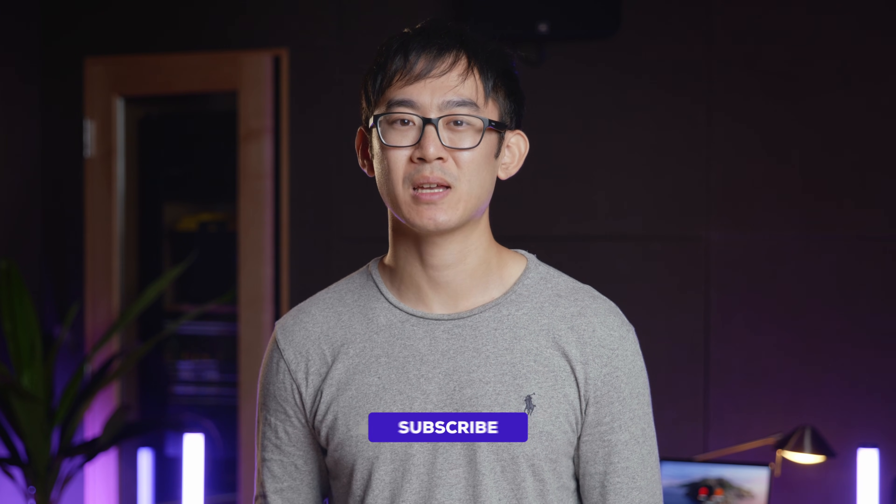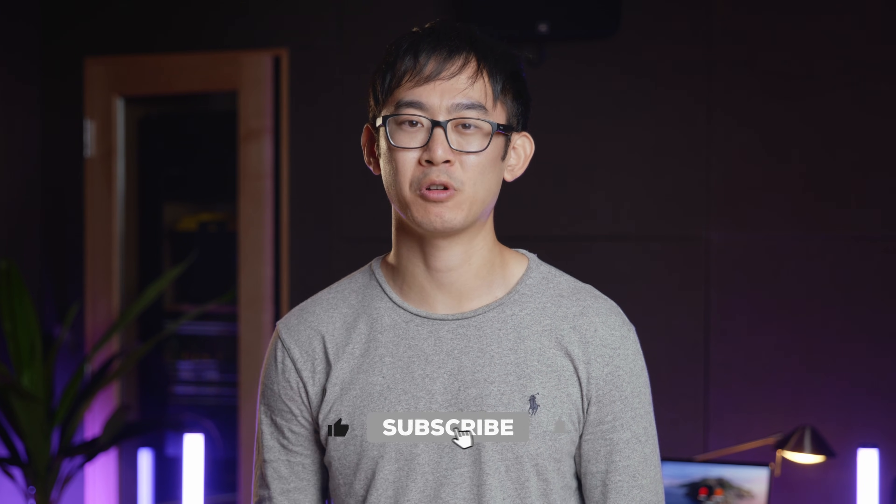Before we talk about what's after the recruiter call, if you're enjoying these tech interview prep videos, make sure you like, subscribe, and hit the notification bell for new videos every single week. It may seem meaningless, but doing these things really helps the algorithm find our content.